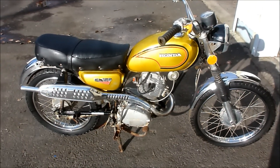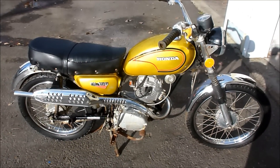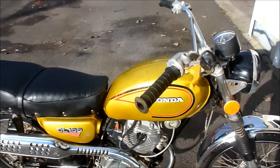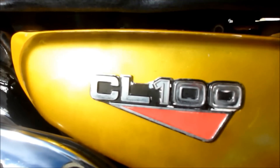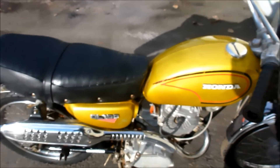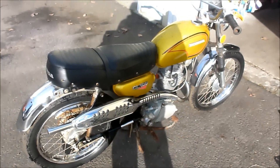Alright, so what we have here is a garage cleaning special. This is a 1972 Honda CL 100. CL as in Craigslist. Of course in 1972 Craigslist wasn't around, so that predates Craigslist by about 40 years or something. It's a pretty cool old bike.